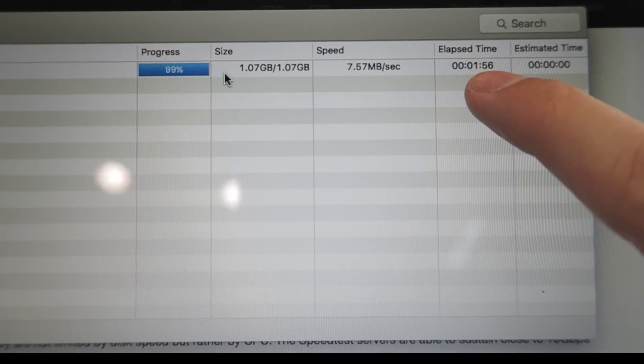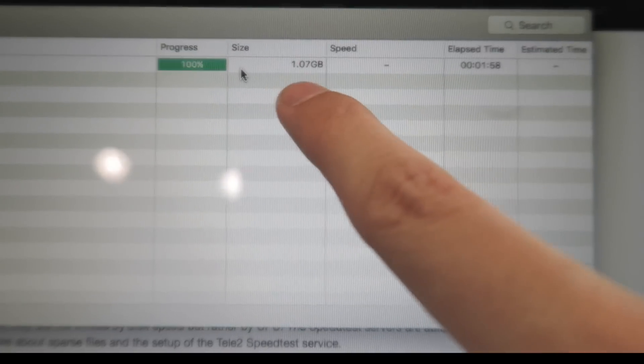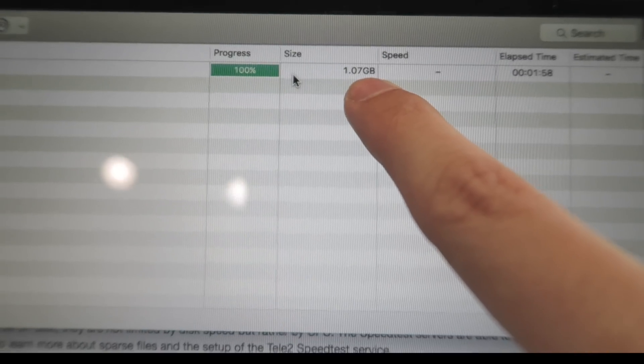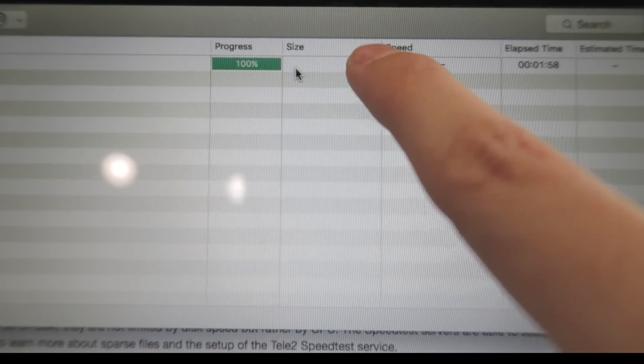In fact, you can see here it took around 1 minute 58 seconds to download a 1.07 GB file — that is incredible. So that was just a quick video, but I thought I'd show it since the smart Wi-Fi is relatively new here at Niteya. If you enjoyed this video, please give it a thumbs up and subscribe. Thanks for watching.